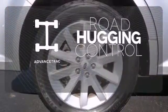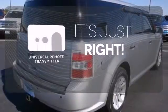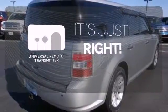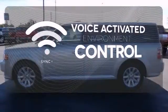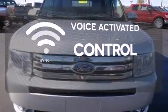Advanced track helps you stay on the straight and narrow. Simplify your search for the right remote with the universal remote transmitter. Sync technology allows you to control your music, hands-free calling and so much more with just the sound of your voice.